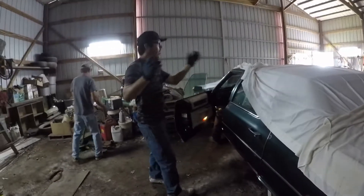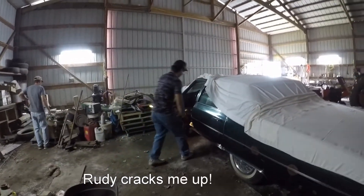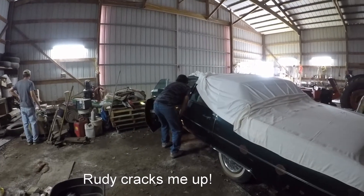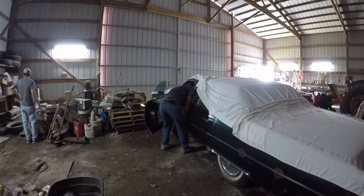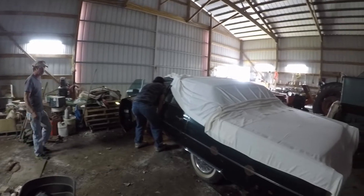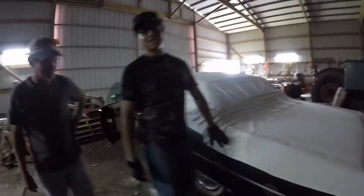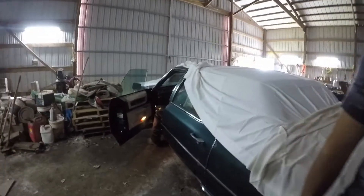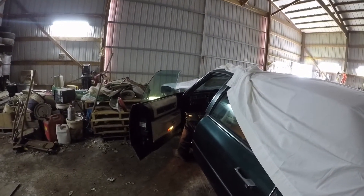There we go. Nice. What's the song? Driving down on highway. 1976. Only 20,000 miles on it. 20,000 — that's it? Wow.